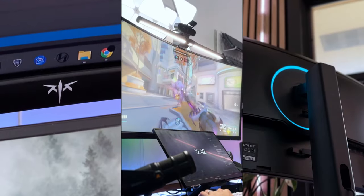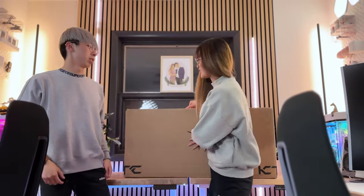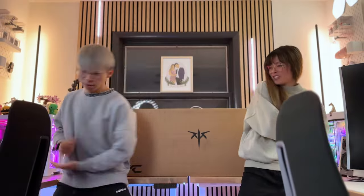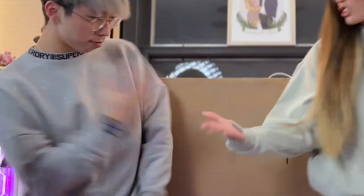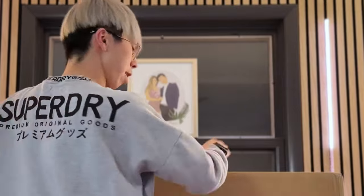KTC just sent us a new monitor to try out, so let's play Rock Paper Scissors to see who gets to keep it. Are you ready? Rock Paper Scissors shoot! I gotta keep it.